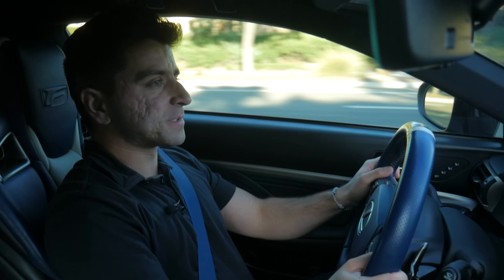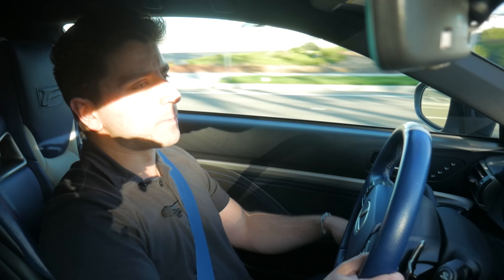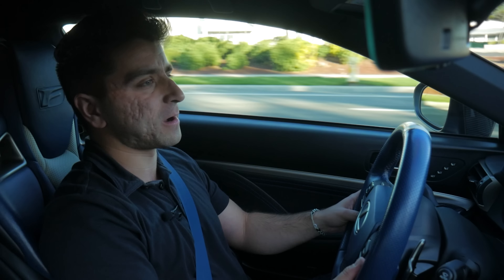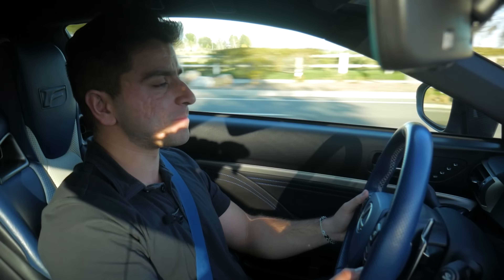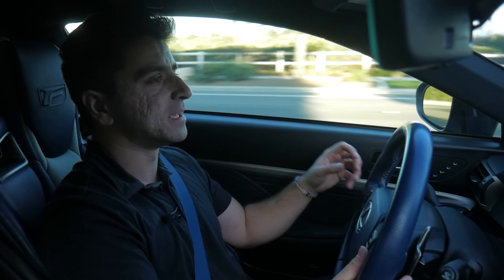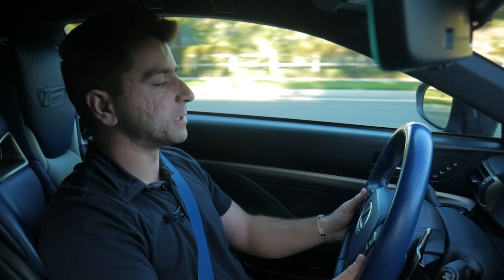I can't get enough of the responsiveness of this transmission. I was expecting it to feel sluggish and slow, especially for a torque-converted unit. Typically the gold standard for 8-speed automatics is the ZF gearbox that BMW and a number of other manufacturers use, but this in-house developed transmission by Lexus is very impressive. I actually like it more than the ZF unit. It has more feedback, especially on the upshifts — it kind of has this kick to it and it's just so aggressive. I'm a big fan of this car.